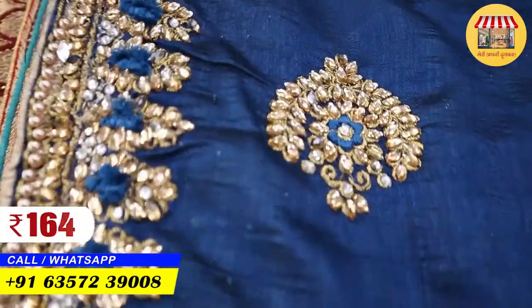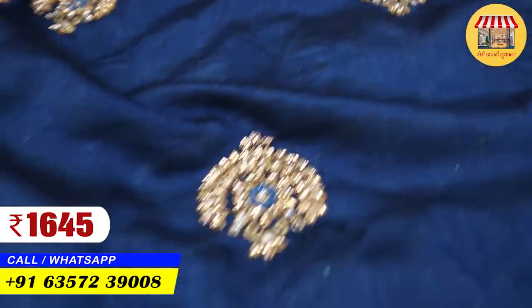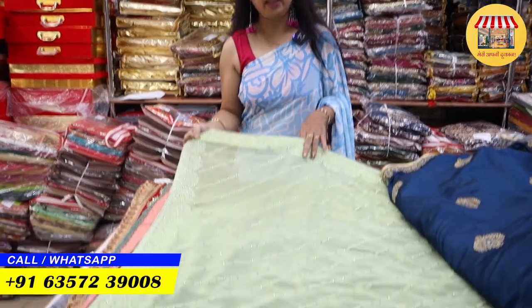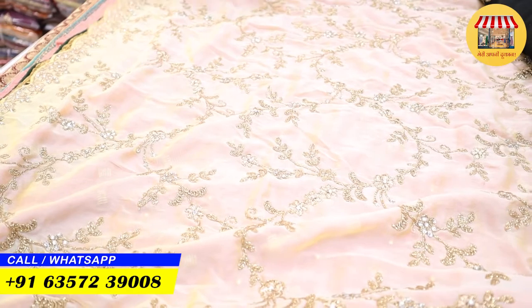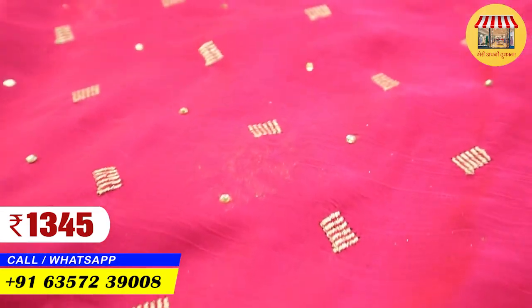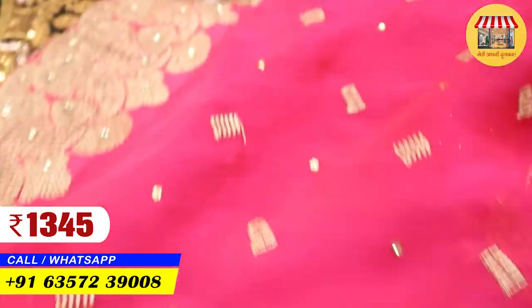This sari is only ₹1645. If you want to purchase this collection for your function or party, or if you are selling it, it will be very useful — because you are dealing directly with a manufacturer and can see where to purchase this collection at a good price. This is a very beautiful collection coming in at ₹1345 with diamond work on the border.